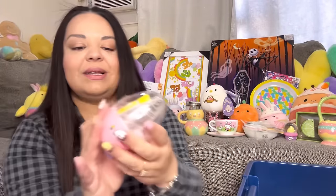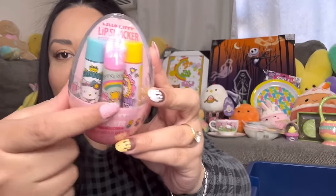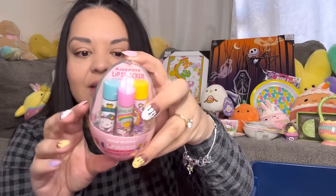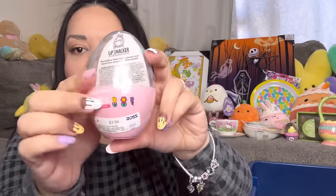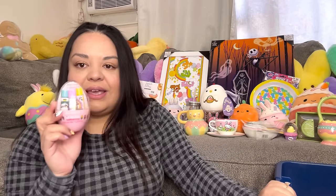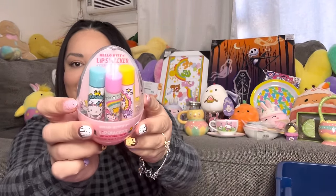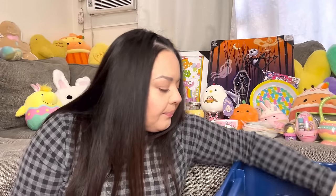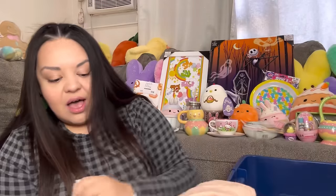I also got this springy basket — it's a springy one, not Easter-specific. These were only $2.99. I got two other Easter ones before — one for the Easter giveaway and one as a gift. Then I found this one. So adorable!